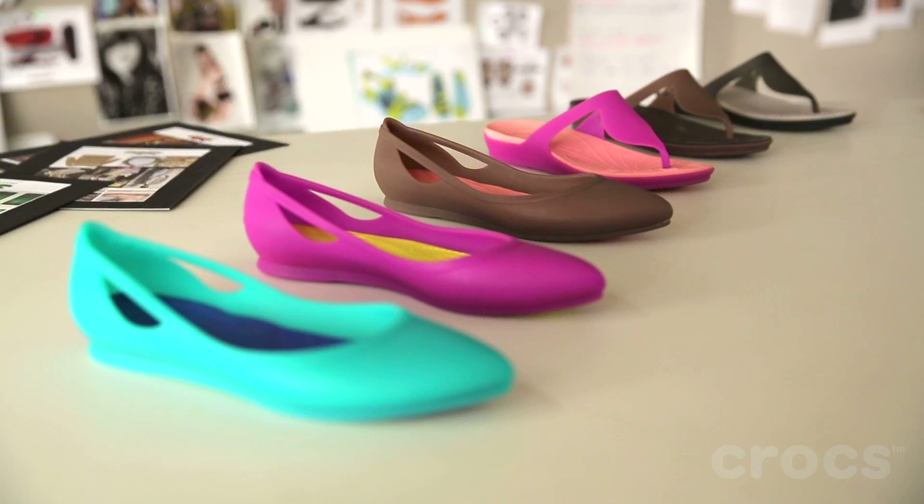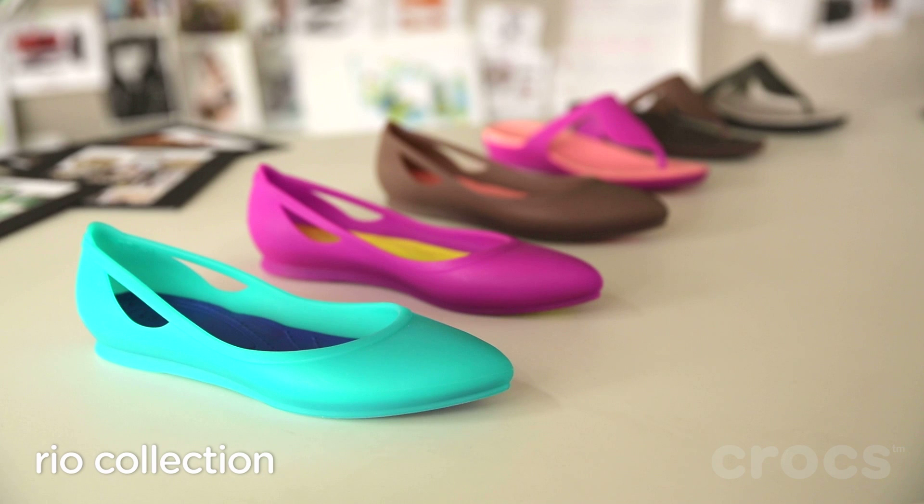The fashion-savvy consumer who enjoys color and fun will love the Rio Collection. Thank you.